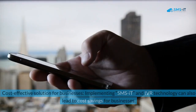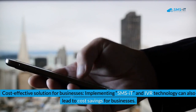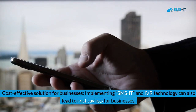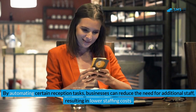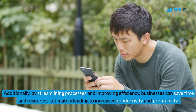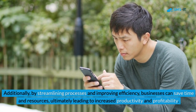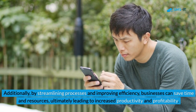Benefit 3: Cost-Effective Solution for Businesses. Implementing SMSIT and IVR technology can also lead to cost savings for businesses. By automating certain reception tasks, businesses can reduce the need for additional staff, resulting in lower staffing costs. Additionally, by streamlining processes and improving efficiency, businesses can save time and resources, ultimately leading to increased productivity and profitability.